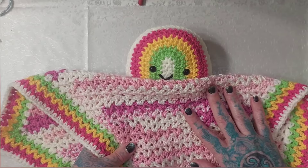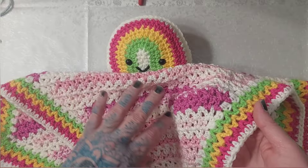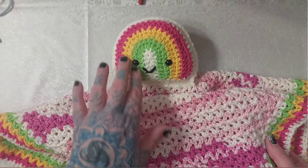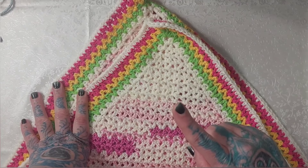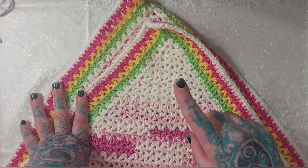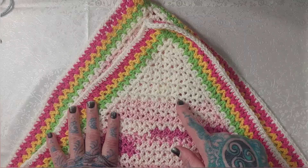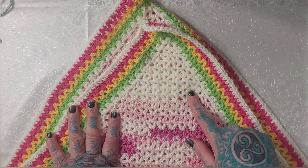I used the strawberry colorway of the King Cole Cherish yarn for the blanket part and really liked that yarn. The pattern didn't call for it, but I added a border row each in lime, yellow, and fuchsia to tie in the rainbow theme. I checked and my stitch count was correct, so that wasn't the issue - but I ran out of the Cherish strawberry yarn partway through.